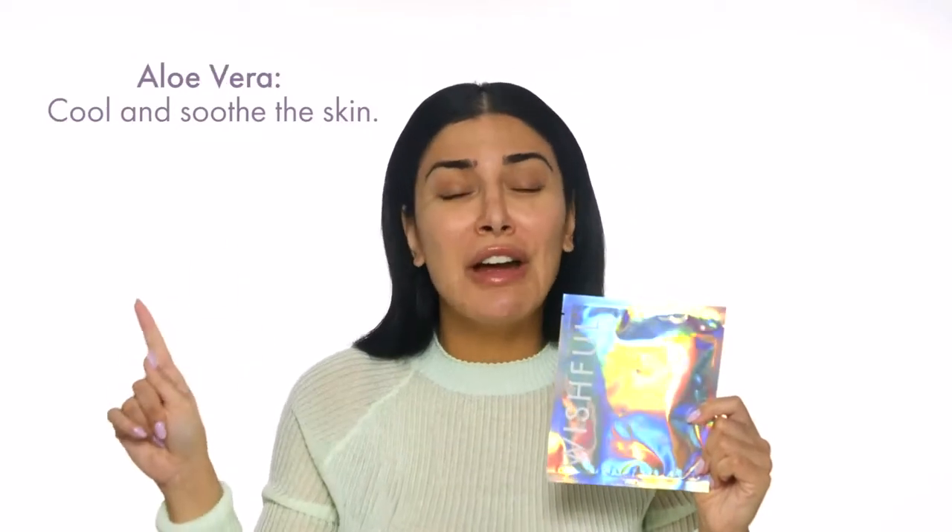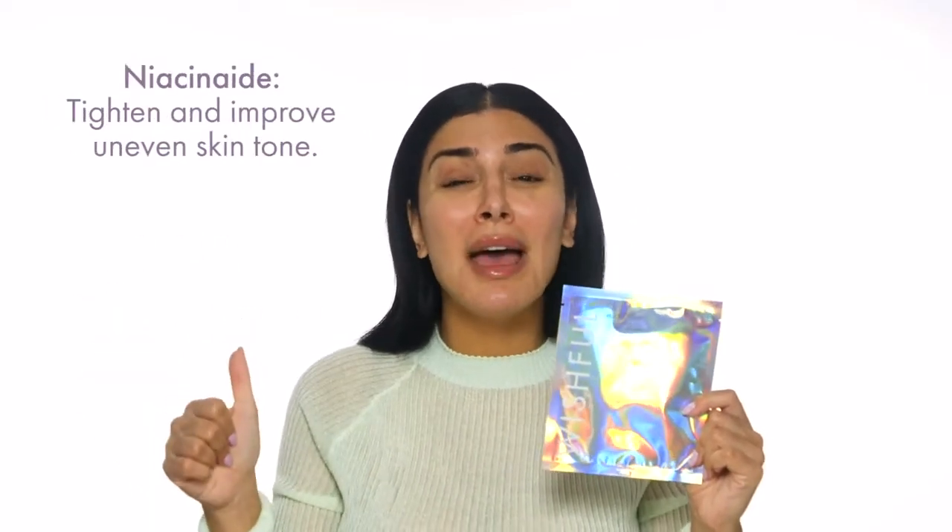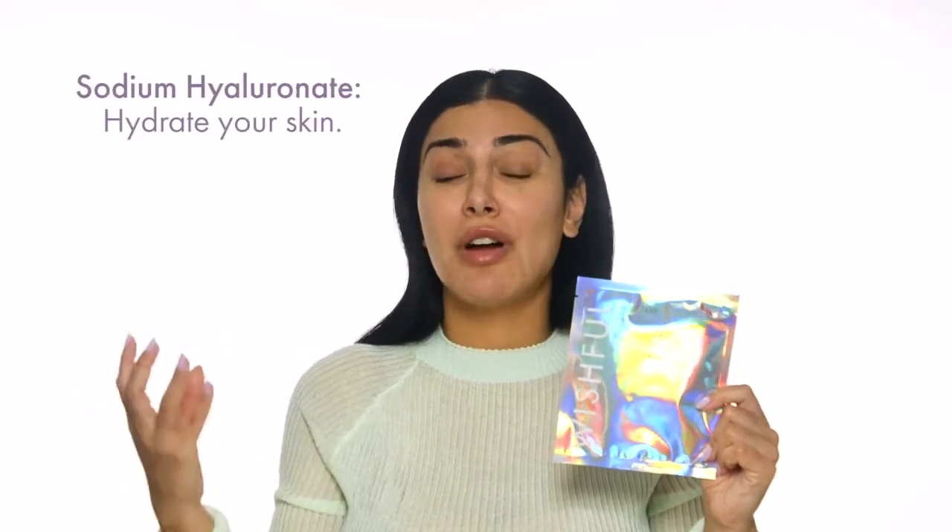It's full of amazing ingredients. It has hollyhock rose, aloe vera, caffeine, niacinamide, adenosine, and sodium hyaluronate — which is basically hyaluronic acid as well. So it's full of all these really hydrating ingredients that are going to just make your skin feel so calm.